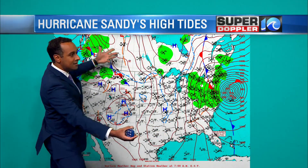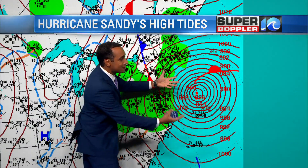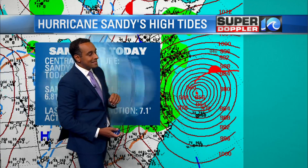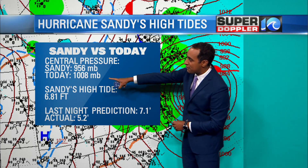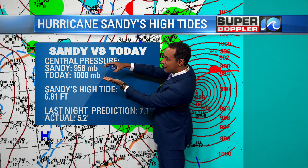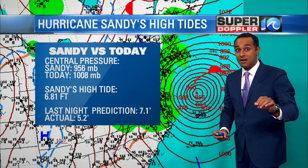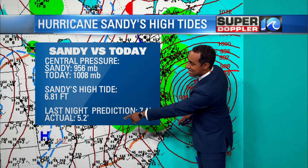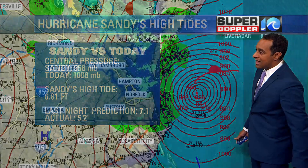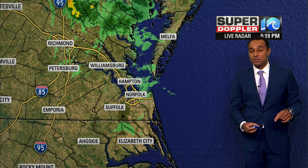Now let's compare this to Hurricane Sandy about 10 years ago. Here's the weather map from then. There's Sandy right there. Sandy was obviously a hurricane, a much stronger storm system. The central pressure was at 956 millibars — that's how we measure how strong an area of low pressure is. Today was at 1,008. So a big difference in the strength of the storm system, with stronger winds around Sandy. We didn't have any major impacts in our area, but the tidal flooding was at 6.81. The prediction we had last night was at 7.1, actual at 5.2. Thankfully, the wind direction was a little off, and that's what helped us out with those high tides for today.